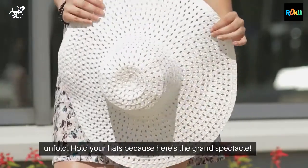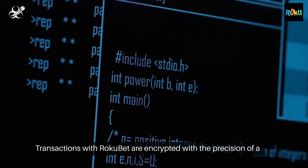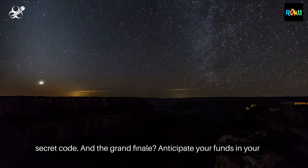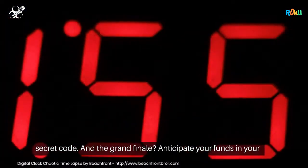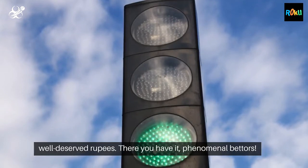Hold your hats because here's the grand spectacle: transactions with Roku bet are encrypted with the precision of a secret code. And the grand finale? Anticipate your funds in your e-wallet within minutes, giving you the green light to revel in those well-deserved rupees.